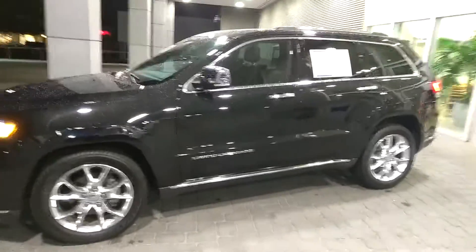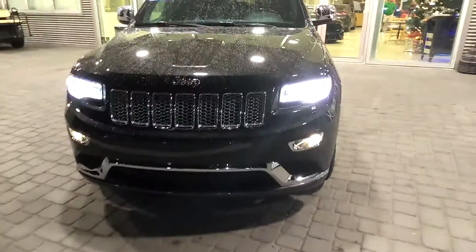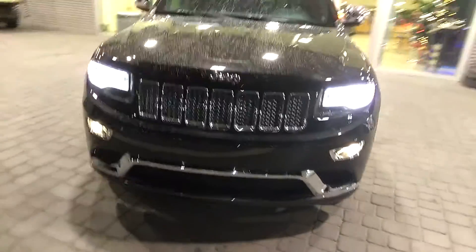This one's pretty much the top of the line. You got the chrome wheels, chrome mirrors, and chrome trim on the front as well. It looks really, really sharp. Then of course you got the LED accents on the headlights and fog lights on there as well.